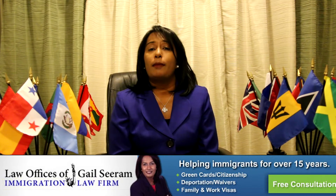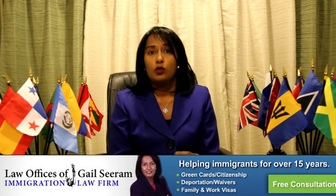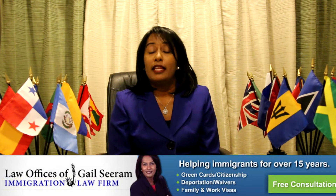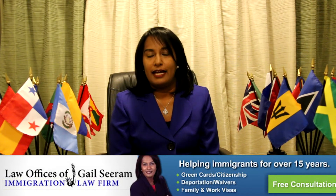If your application is accepted and you meet the cap — meaning you are within that 65,000, or the 20,000 if you have a master's degree — and you are approved, then your start date is October 1st of that same year.